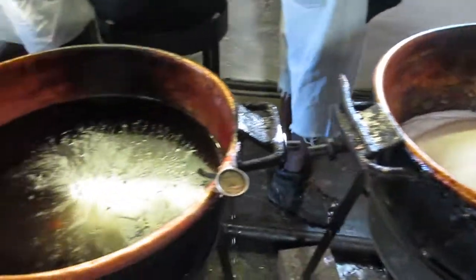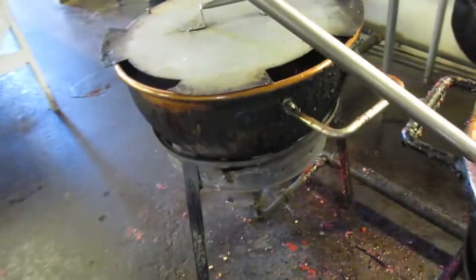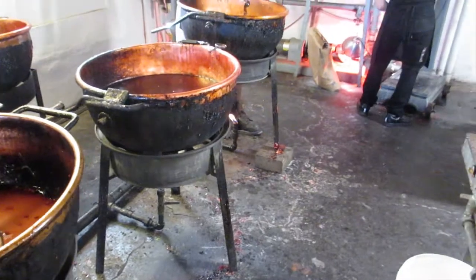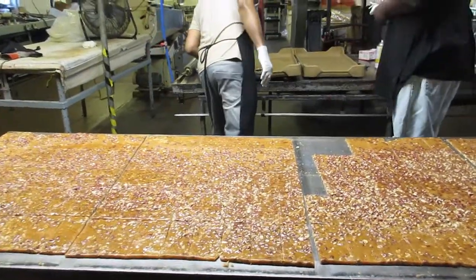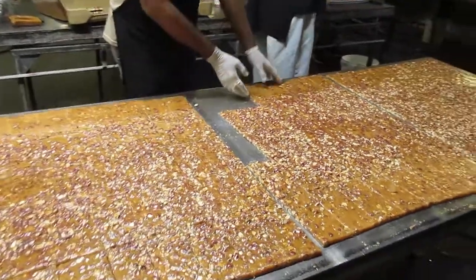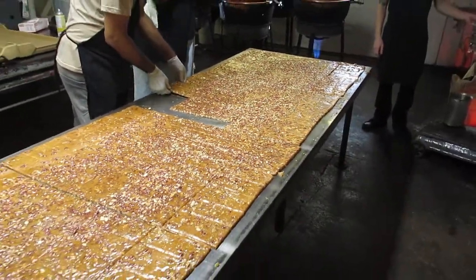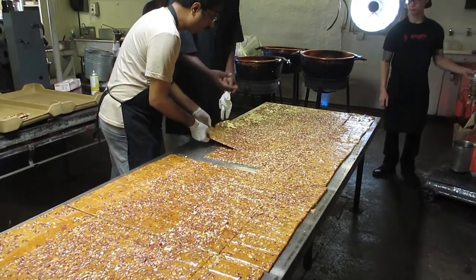They are just mixing the sugar and the syrup together. Here we are with the peanut brittles on the slab after they've cooled down. We used to have them square, like three or four inches square. Now they're oblong.